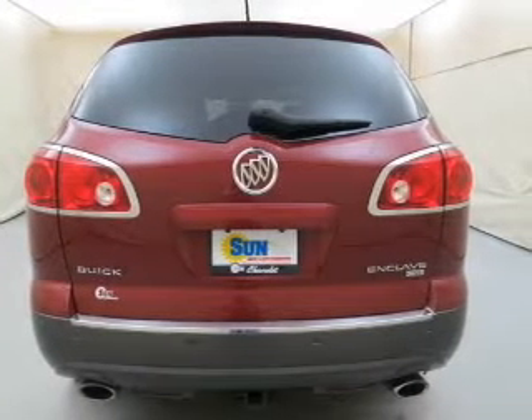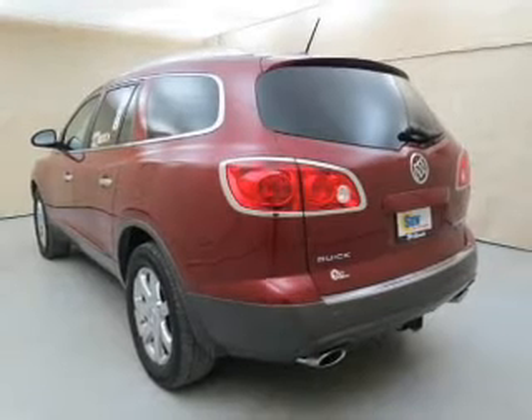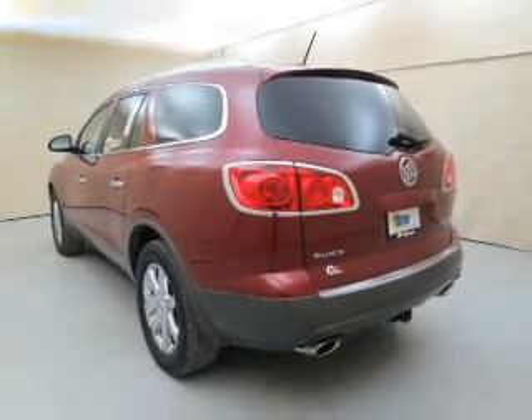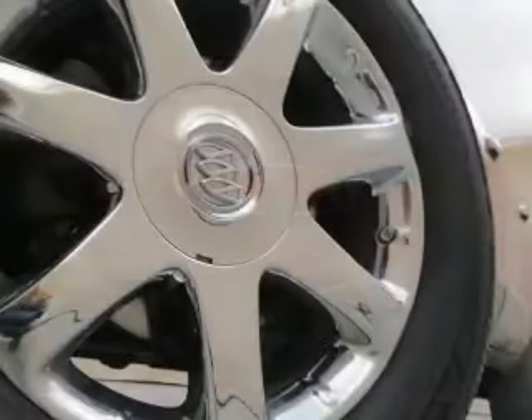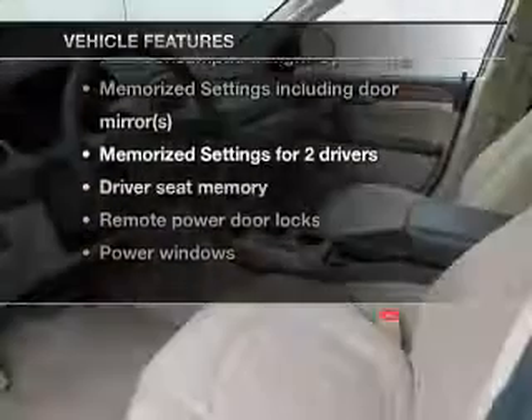We'll be right back. Seats are a desirable comfort feature. Let the sun shine in with a sunroof. And memory settings are one of many features. Plus, enjoy these notable features that are included in this vehicle.